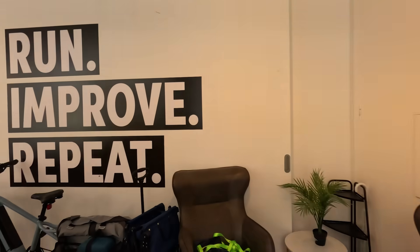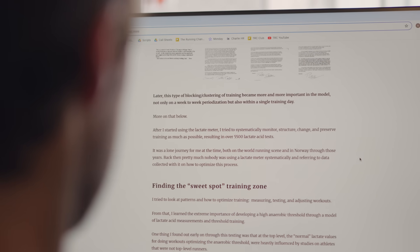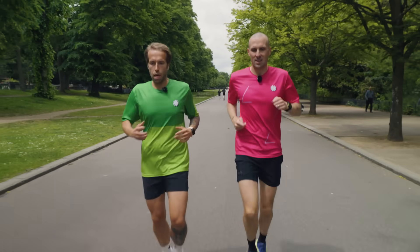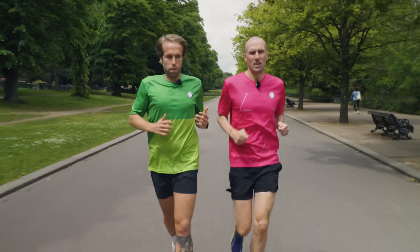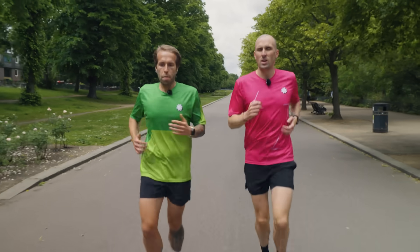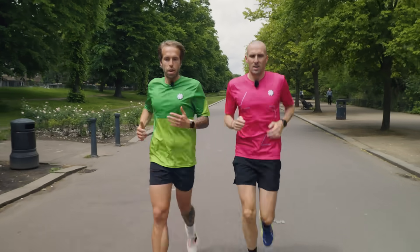I spent the day learning more about the Norwegian Method, lactate threshold training, and considering what I could take from this approach. On my way to taking on the second workout, I tapped into the wisdom of our resident expert, Andy. Today's a double threshold run for me, and I know you've told me before that you would have done 12 runs in a week with doubles. Can you tell me about what your actual training was like?